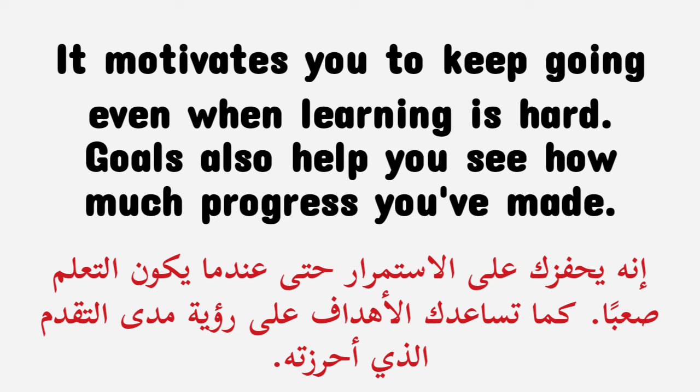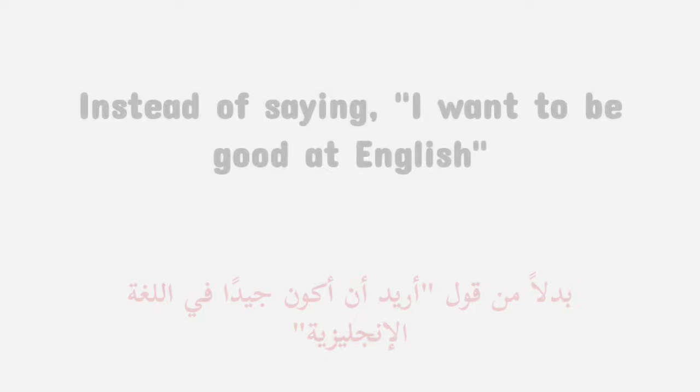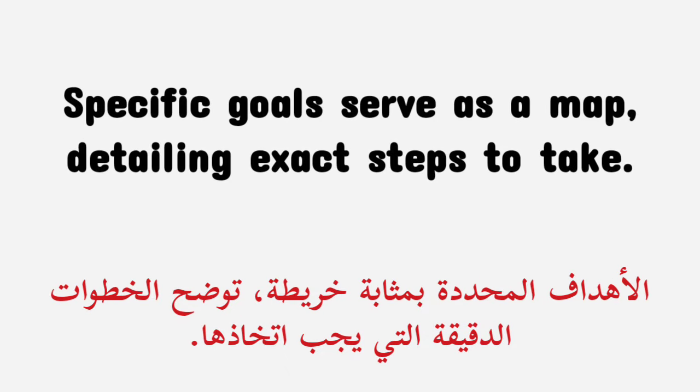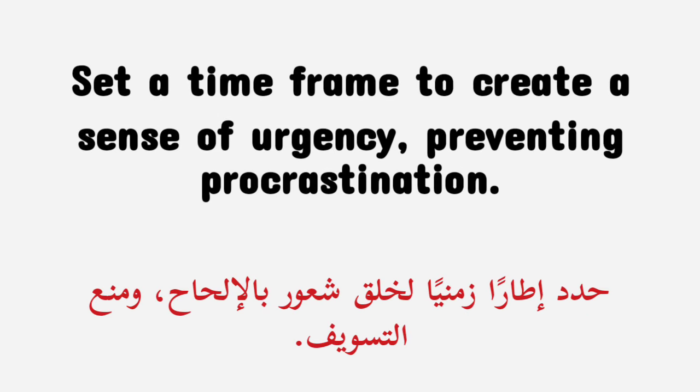Goals also help you see how much progress you've made. To set effective goals, be specific. Instead of saying 'I want to be good at English,' say 'I want to have a five-minute conversation with a native English speaker in three months.' Specific goals serve as a map, detailing exact steps to take. Begin with achievable objectives and gradually aim higher, similar to climbing a ladder step by step. Set a time frame to create a sense of urgency, preventing procrastination.